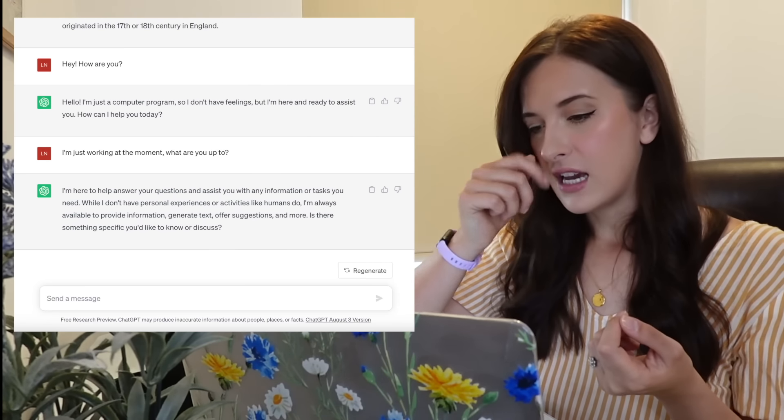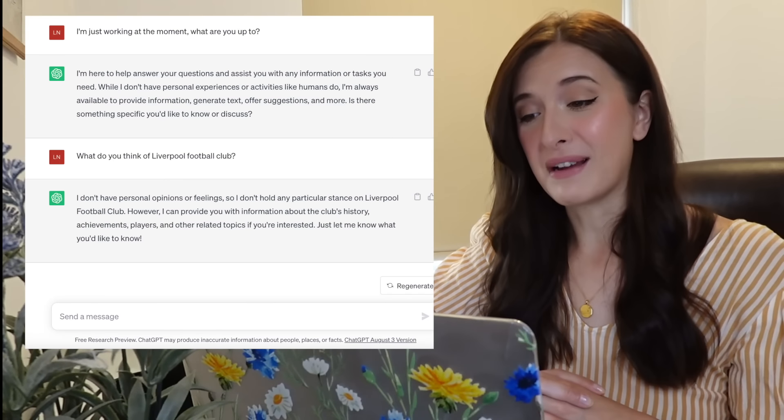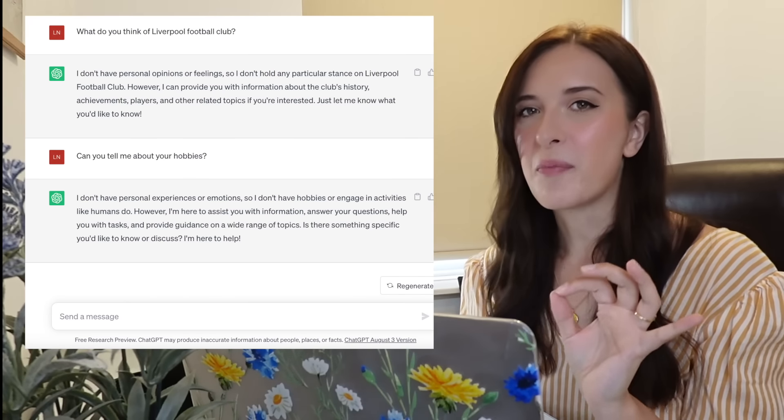Let's see if we can get some real conversation out of this. I asked: 'What do you think of Liverpool Football Club?' It replied: 'I don't have personal opinions or feelings, so I don't hold any particular stance on Liverpool Football Club.' I gave it one more chance: 'Can you tell me about your hobbies?' Response: 'I don't have personal experiences or emotions, so I don't have hobbies.' So for conversation practice, like having a language partner, ChatGPT is not the best way to go.